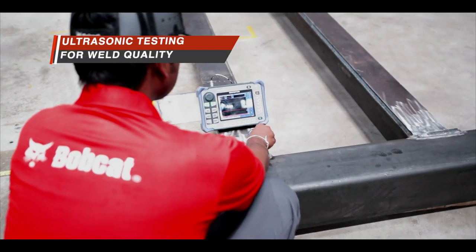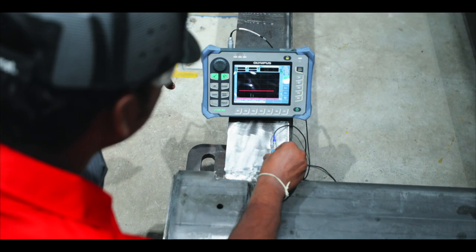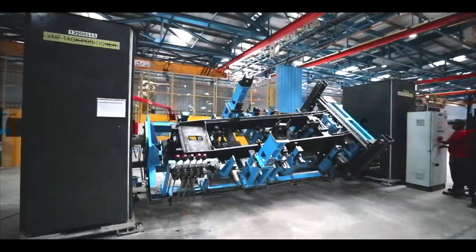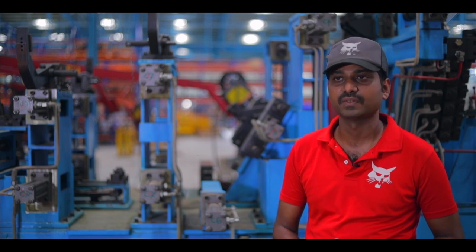Ultrasonic testing is done for every component to check the weld quality, which is very critical for the reliability and durability. Customers value durability and reliability and Bobcat has always stood for that. Our structural fabrication is done completely in-house to exceed the expectations of our customers.